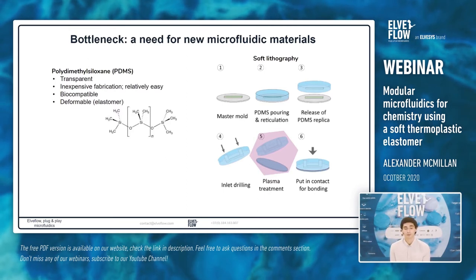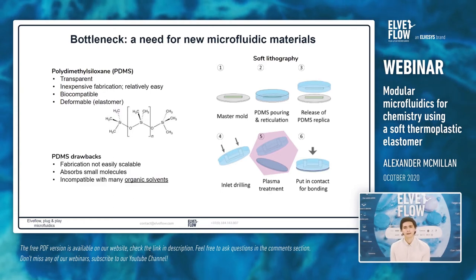However, there are a number of important drawbacks with PDMS. While soft lithography fabrication is quite easy, it's not easily scalable — feasible for small amounts of chips in research labs, but not suited to hundreds or thousands of chips needed for industrial implementation. Additionally, it absorbs small molecules into the bulk of the material, which is very problematic for drug testing and many chemical reactions. Another drawback specifically for chemistry is that PDMS is incompatible with many organic solvents such as toluene, hexane, and chloroform — the material will swell and the device will often be destroyed.